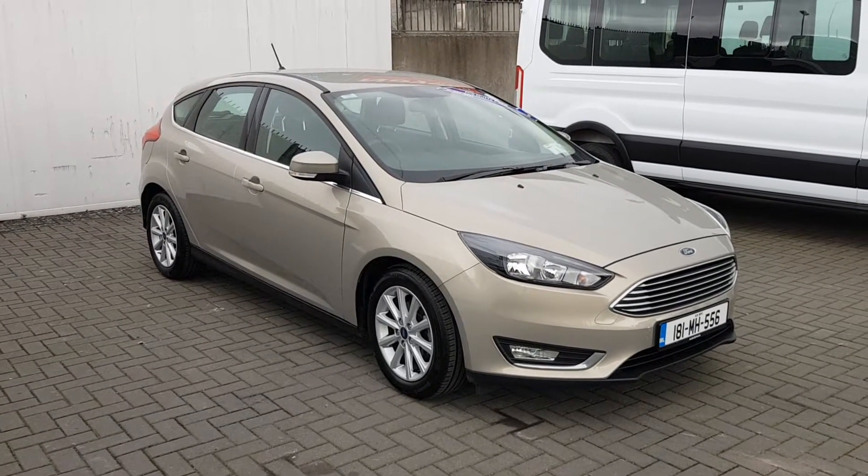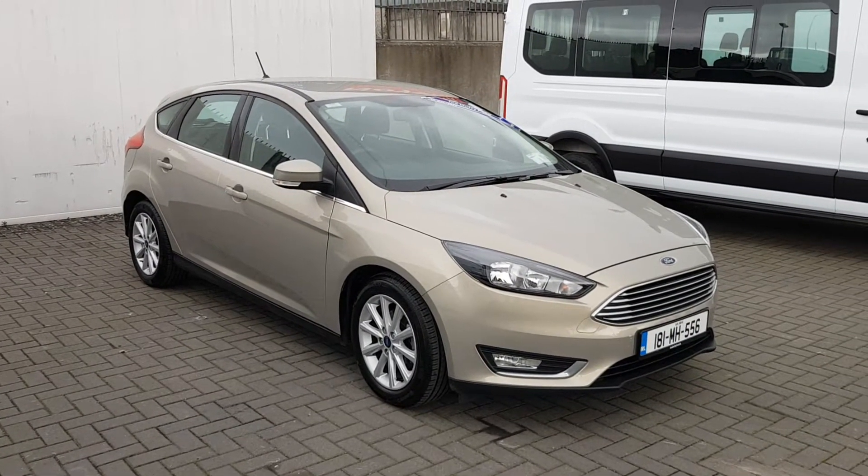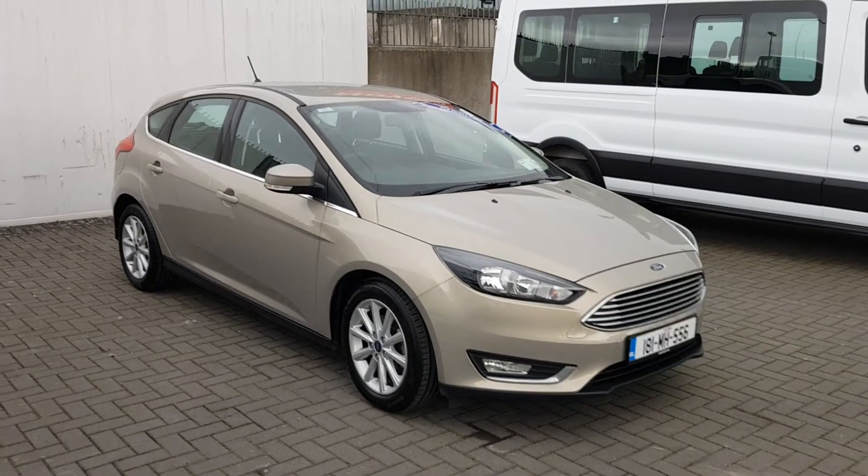Welcome to Geodafee Ford. Today I have a Ford Focus 1 litre EcoBoost petrol manual transmission.